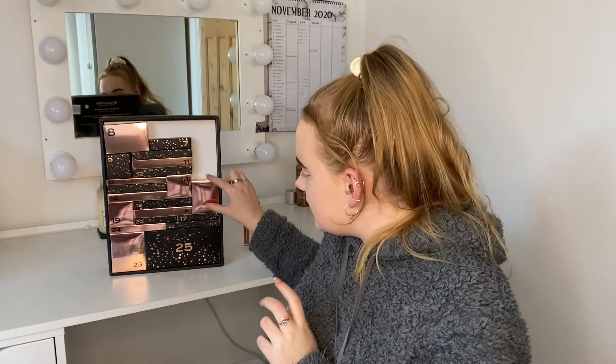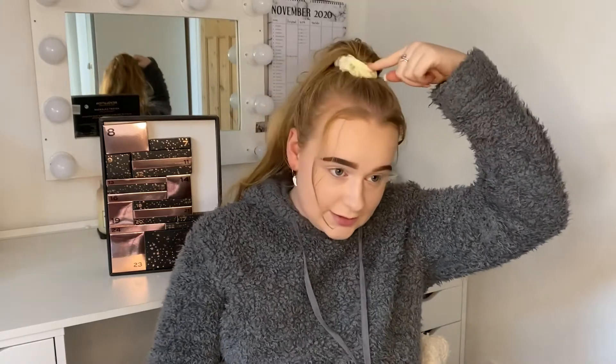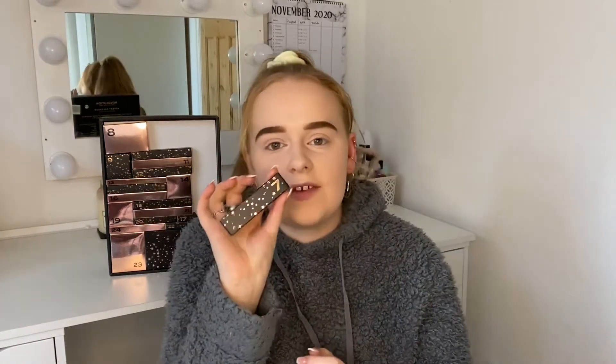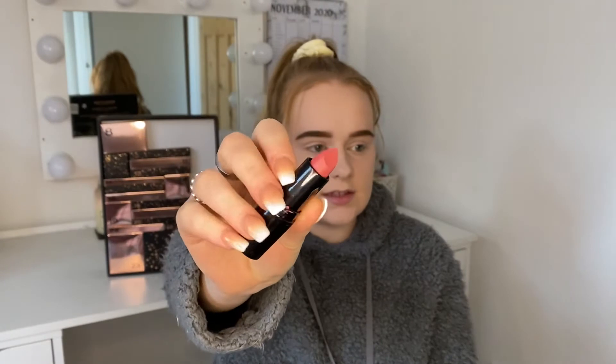Next is day number six. This box literally weighs nothing and makes no noise — I was starting to wonder if there was anything in here. It's a scrunchie! Now I love scrunchies, I never wear normal hair ties, I've always got a scrunchie in my hair if it's up, so I'll definitely get a lot of use out of that. Day number seven — I'm going to guess another lip product. This is another lipstick in the shade Cupid, it's like a pinky nude colour.